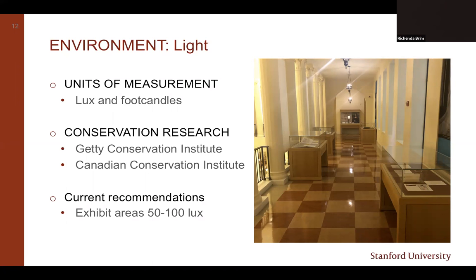If you look at exhibition lighting recommendations, you're going to see two units of measurement: lux and foot candles. Lux is the international standard—it's a unit of illumination measuring the intensity or brightness of light. If you come across light level recommendations in foot candles, it's easy to make a conversion to lux. Most light meters do readouts in both lux and foot candles, and there are conversion calculators online. Two great sources for current research are the Getty Conservation Institute and the Canadian Conservation Institute, whose recent findings are usually available on their websites.